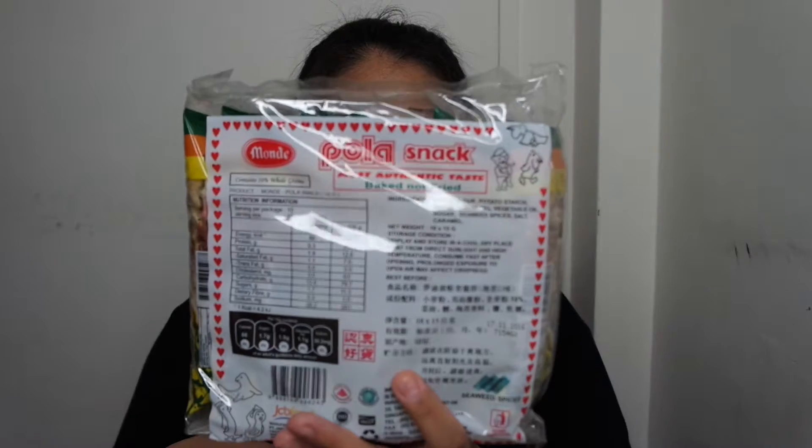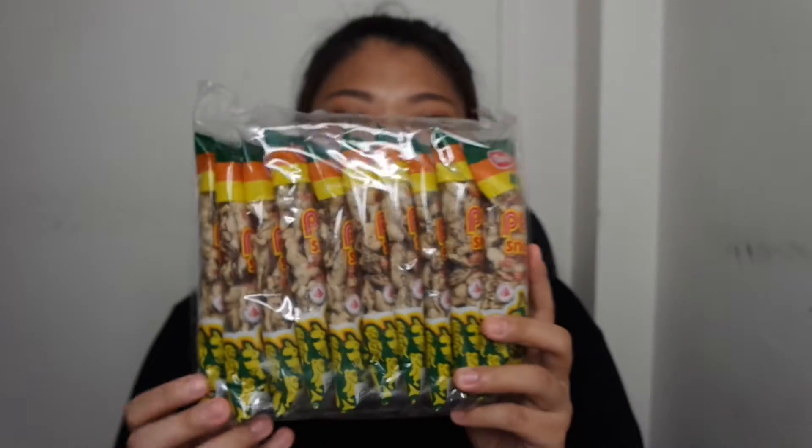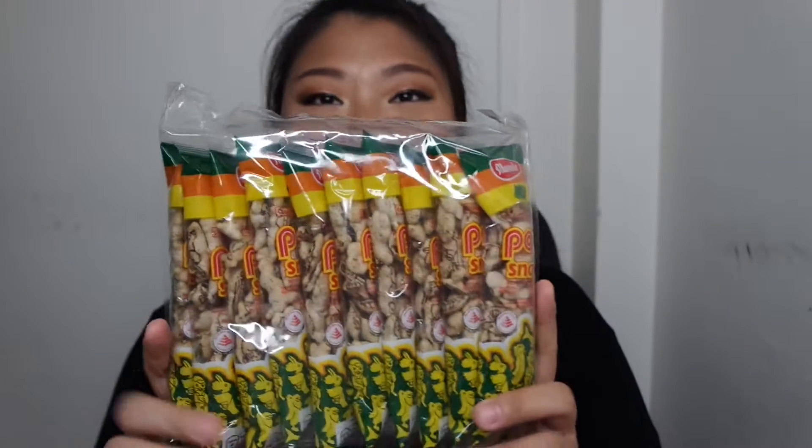But anyway, let's go on to my second snack, which is my favorite — my childhood favorite snack. It comes in a pack of 10. They have three flavors right now: the original, seaweed, and spicy. When I was a kid they only had one flavor, the original. Now they have seaweed and spicy. Personally I like seaweed, so I chose seaweed.